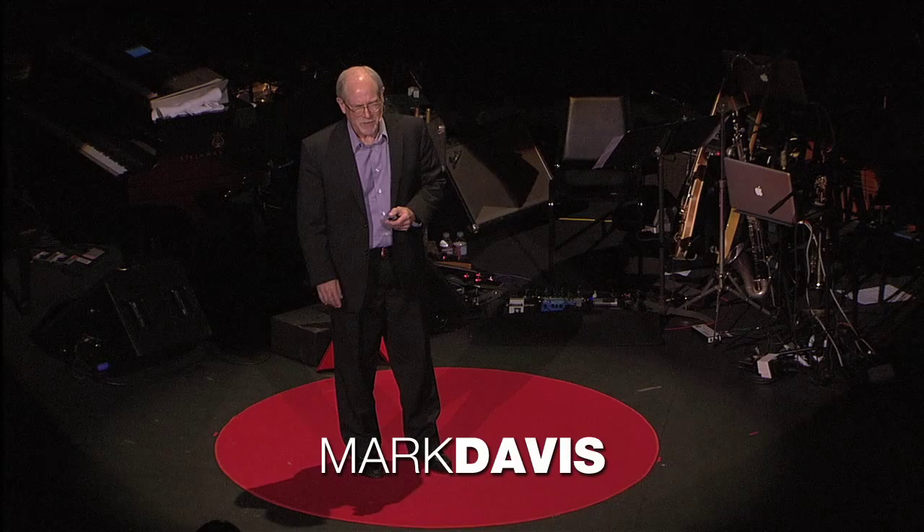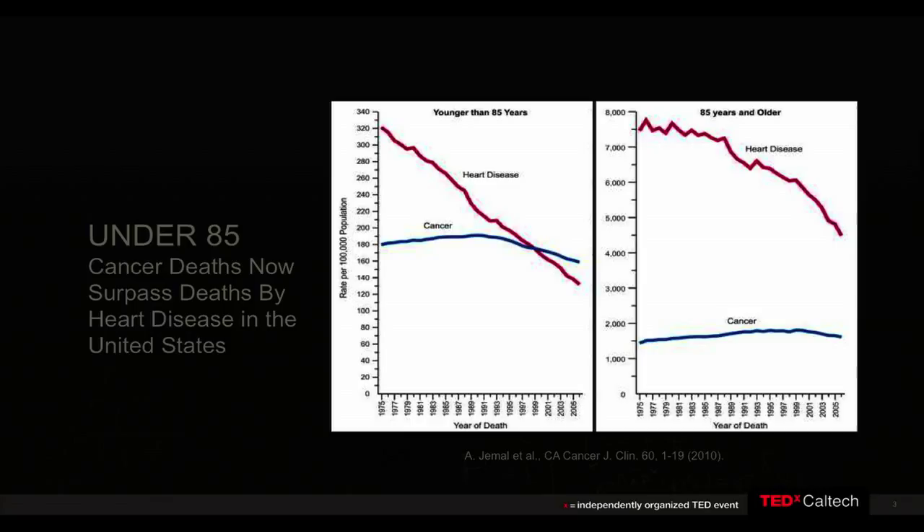Good evening. Tonight I want to talk to you about a new area of nanotechnology, that is nanomedicines. This is an area where nanotechnology is enabling new and exciting biotechnology.